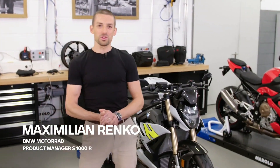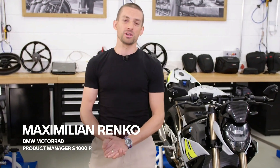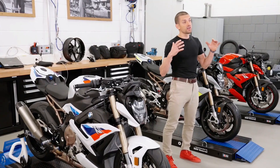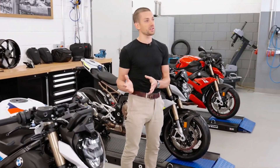So this is it, the brand new S1000R, the next chapter in our Roadster Legacy. I'm Max Drenko, product manager of these beautiful S1000R bikes here. And on behalf of the whole project team, I would like to invite you to a deep dive into these beautiful products.